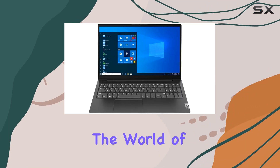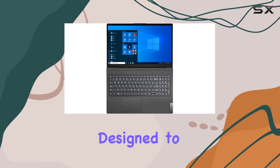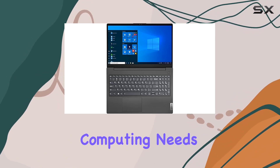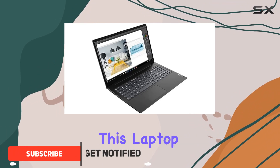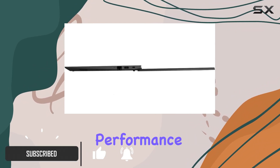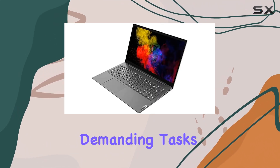Today, we're delving into the world of the Lenovo V15 G2 Notebook, a sleek and powerful device designed to meet your everyday computing needs. Boasting an AMD Ryzen 5 5500U processor, this laptop promises smooth performance, whether you're multitasking, streaming content, or tackling demanding tasks.